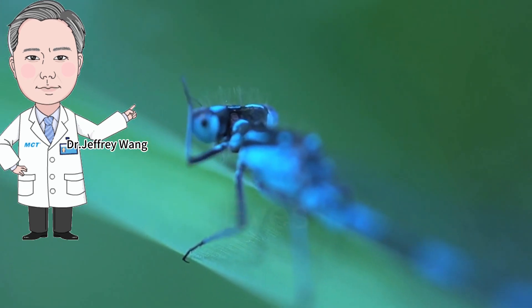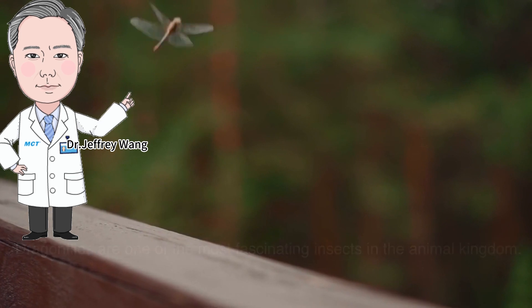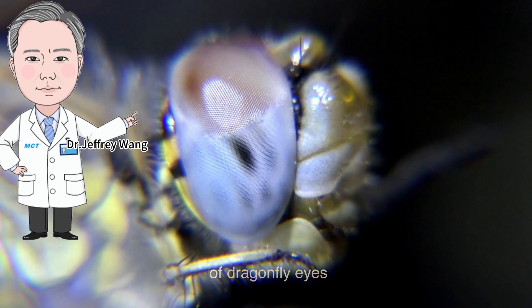Dragonflies are one of the most fascinating insects in the animal kingdom. Their eyes are the most research-worthy — follow along as we reveal the secret of dragonfly eyes.